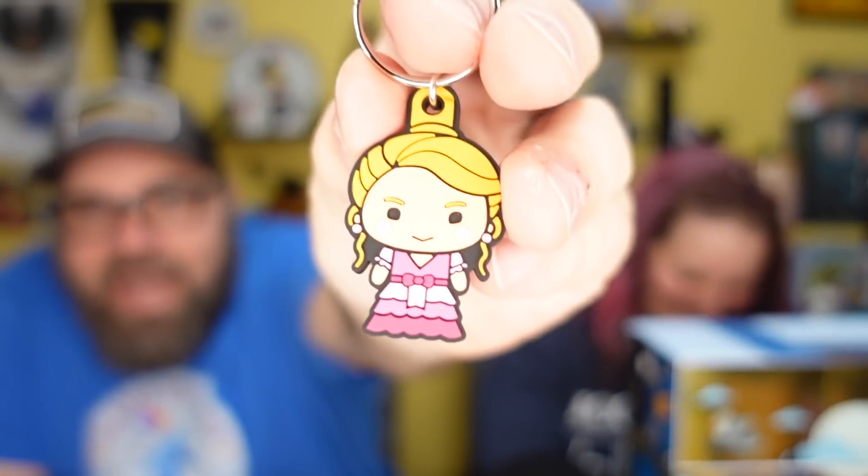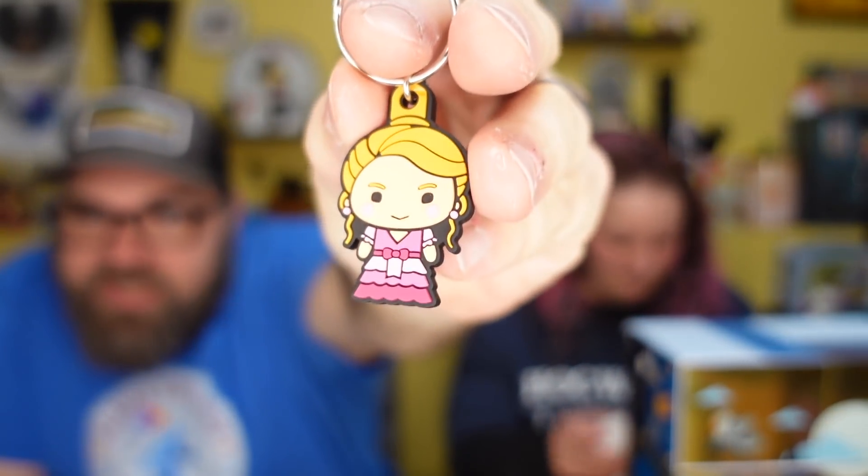Oh fun — it's Hermione at the Yule Ball! How do you know that? The dress she's wearing. So we have another keychain — and in case you didn't know, this is Hermione at the Yule Ball, and I could tell because of the dress she's wearing.